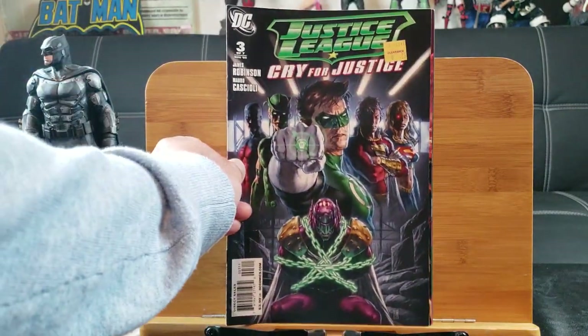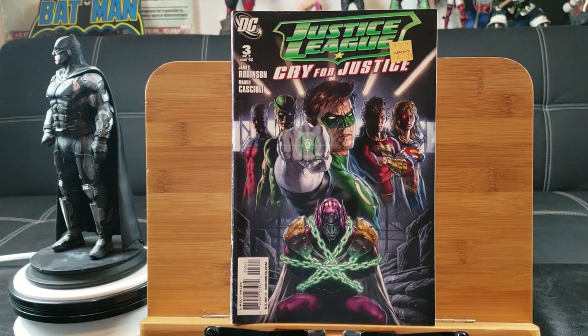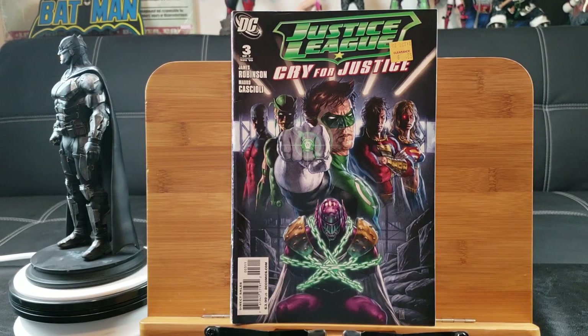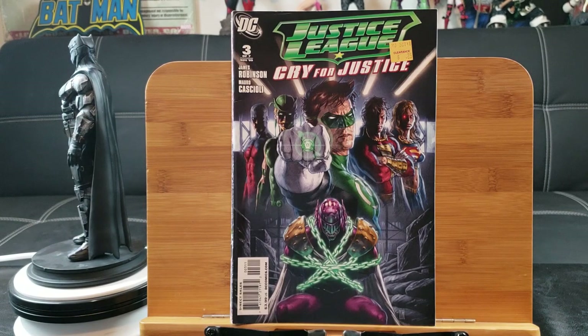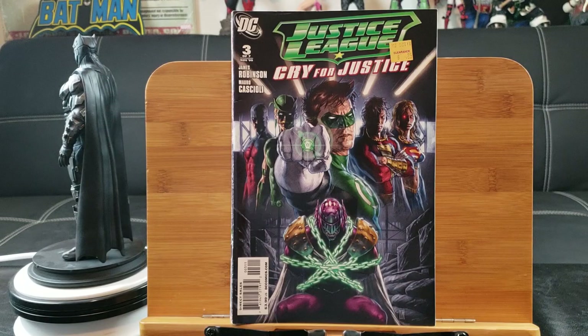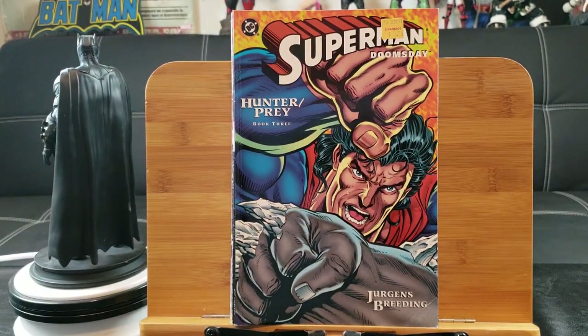And number three with Green Lantern — I really like this cover. It really stands out with the great color and character positioning; everything just looks awesome. If that were glow in the dark, wow. And here's Superman: Doomsday Hunter Prey.